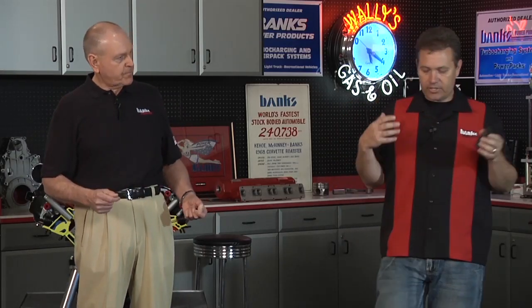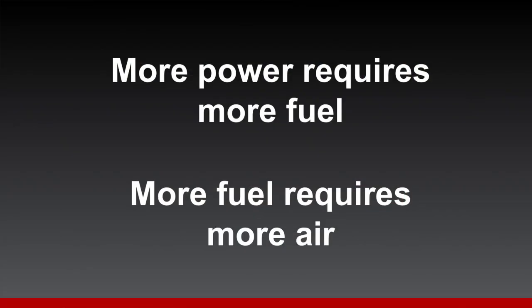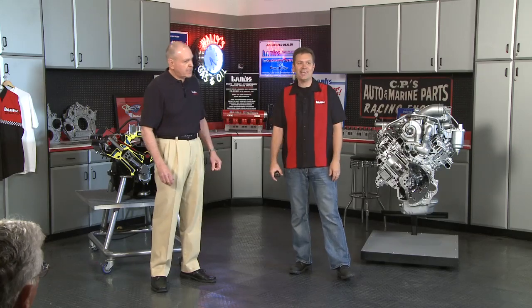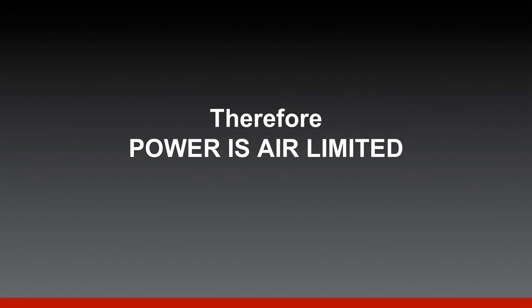To make more power I have to have more fuel going through the engine, because the energy is stored in the fuel. But to burn more fuel, you've got to have more air to maintain the air-fuel ratio. More air becomes really critical — I'm not going to be able to make more power unless I get that air into the engine. So we can say that our power output is air-limited: it's limited by the amount of air we can get through the engine.